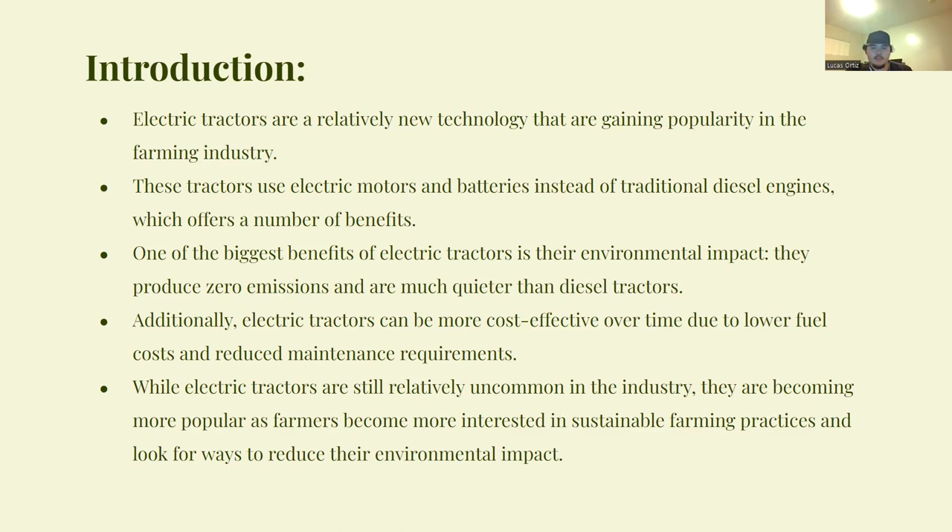Electric tractors also have high efficiencies due to no loss in transitioning from hydraulics to the power from your motor. They can also be really cost effective in terms of lower maintenance costs over the span of time owning an electric tractor.